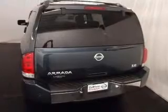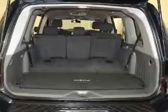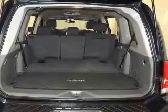Power door locks. Power windows. Cruise control. An AM-FM stereo with multi-disc CD player. A satellite radio. Power mirrors. An alarm system.